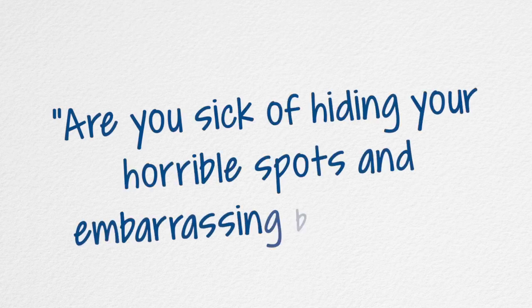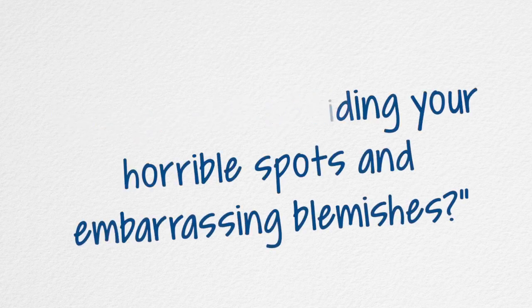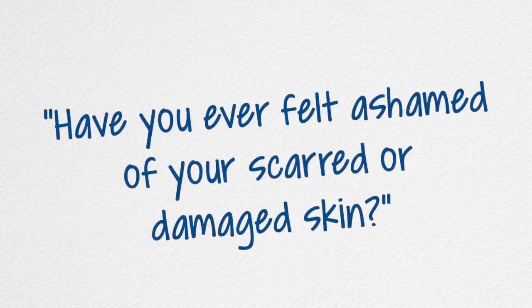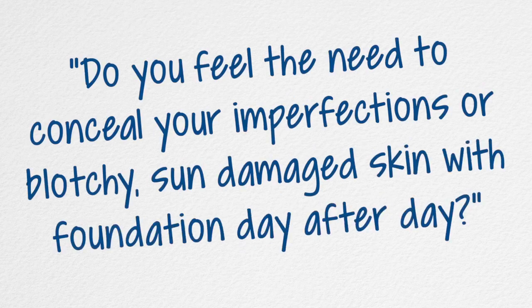Hey, this is Gary Oldridge. Let me ask you: are you sick of hiding your horrible spots and embarrassing blemishes? Have you ever felt ashamed of your scarred or damaged skin? Do you feel the need to conceal your imperfections or blotchy sun damaged skin with foundation day after day?